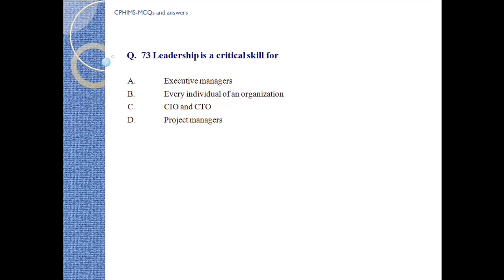Question number 73: Leadership is a critical skill for: a) executive managers, b) every individual of an organization, c) CIO and CTO, d) project managers. Answer: b) every individual of an organization.